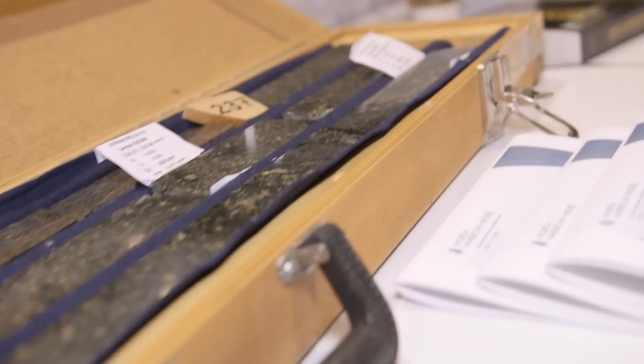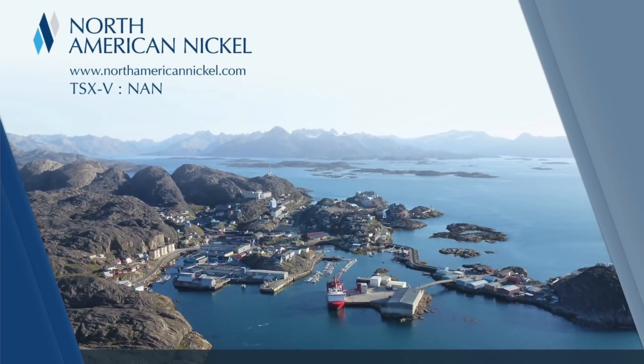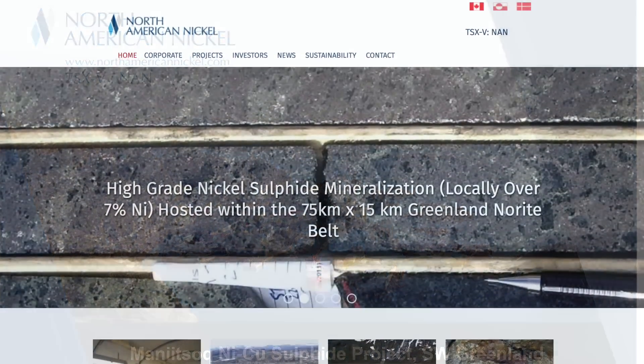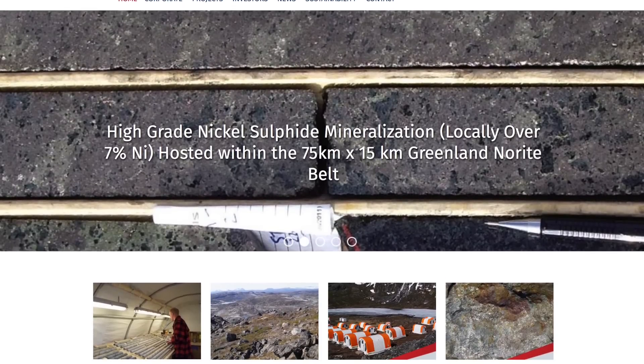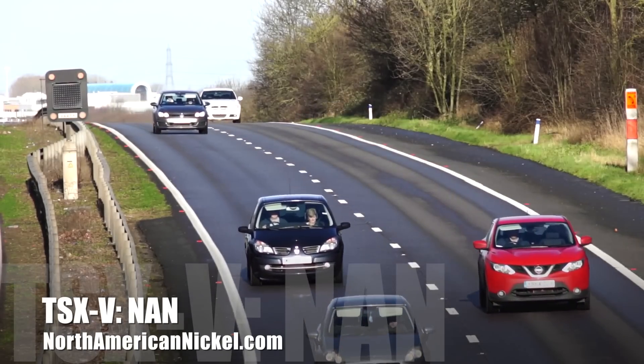Nickel is one of the world's most important metal markets at over $20 billion in annual trade. How has North American Nickel positioned itself to take advantage of this growing demand? North American Nickel is a company dedicated to nickel sulfide exploration, and importantly to Class 1 nickel, which is high-quality nickel used in stainless steel, aerospace, and importantly going forward, in lithium-ion batteries involved in the electrification of transport. We've acquired assets around the world that we believe are well-positioned in low-risk jurisdictions, with favourable tax rates, and most importantly highly prospective geological packages.